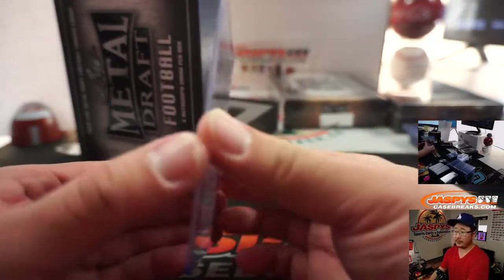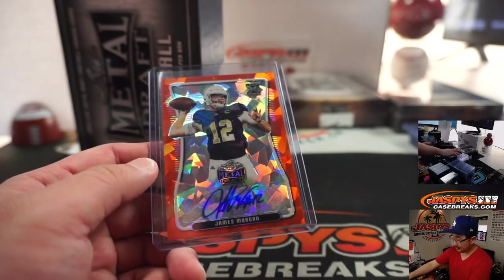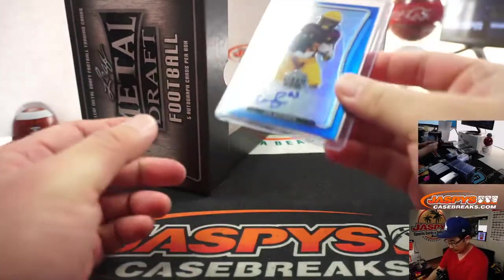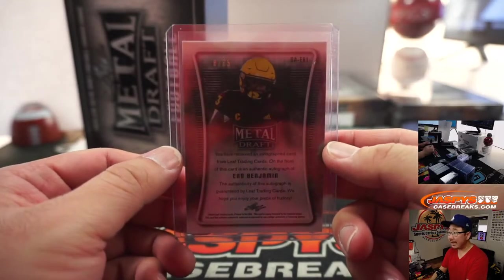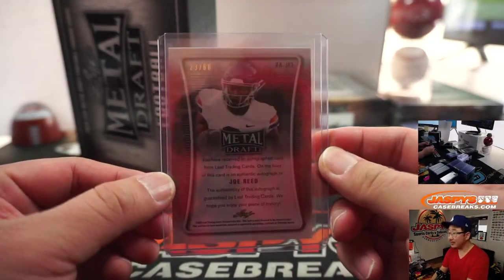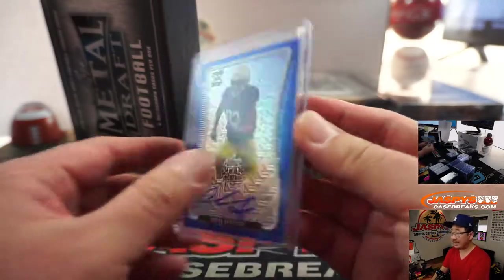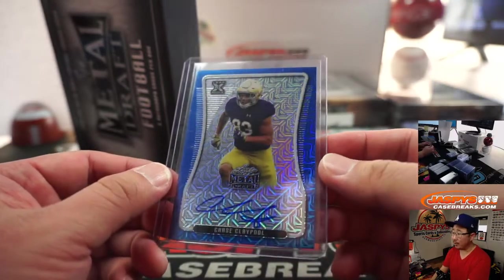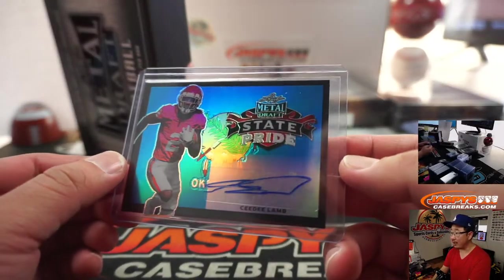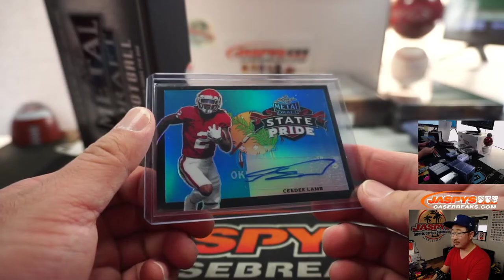We've got James Morgan, 2 out of 2 — that'll go to Ron. All aboard. We got Eno Benjamin, 8 out of 35, going to Daniel Posey. We've got Joe Reed, 23 out of 60, going to Bill in number three. Chase Claypool, 11 out of 15, Jamie with number one. Nice CD Lamb State Pride card, 12 out of 15 — Ron with the number two. Nice CD Lamb.